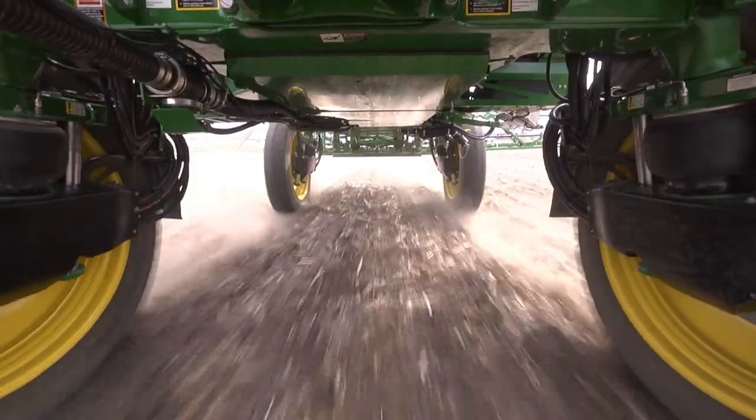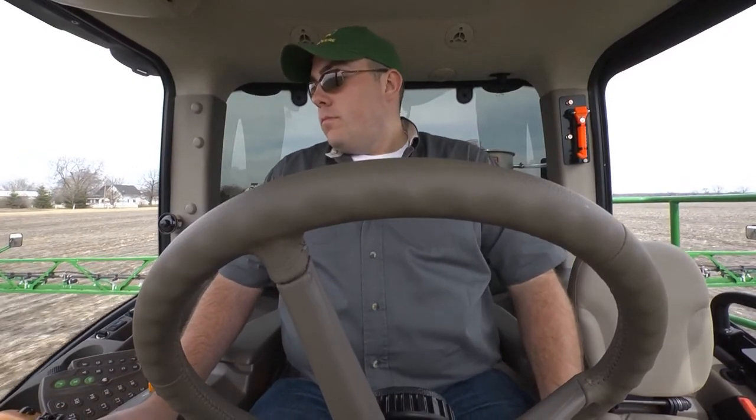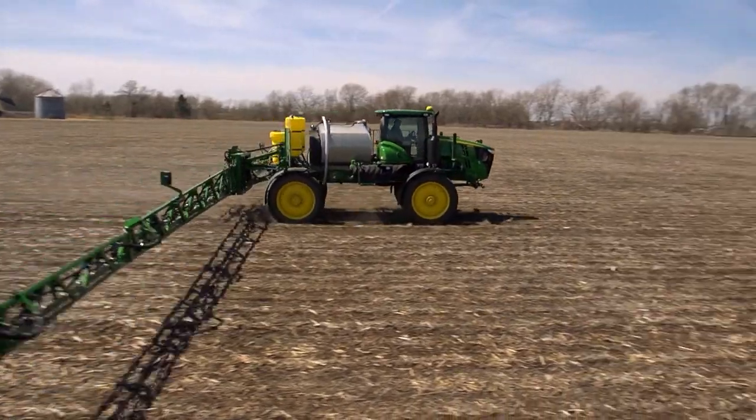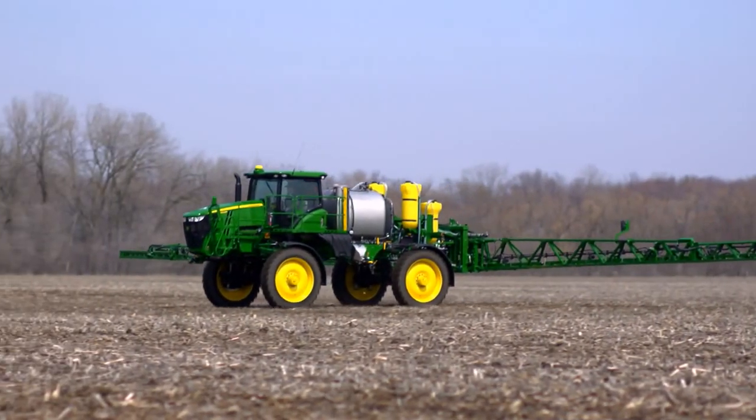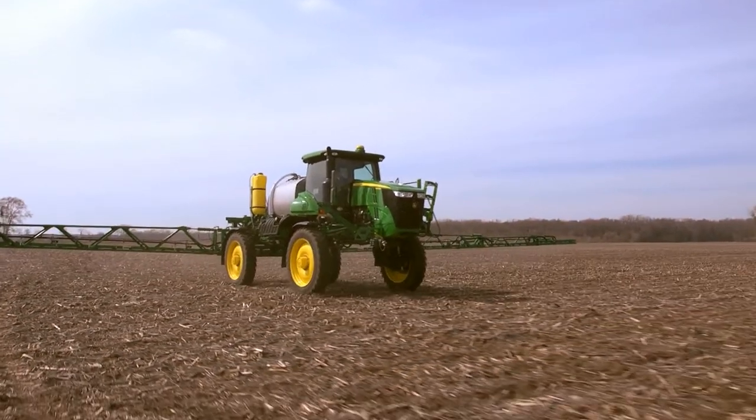You'll see a more balanced weight distribution in this machine too, for more operator comfort and greater machine maneuverability, both in the field and on the road. And thanks to our slip control feature, you have added traction in mud or soft soil.